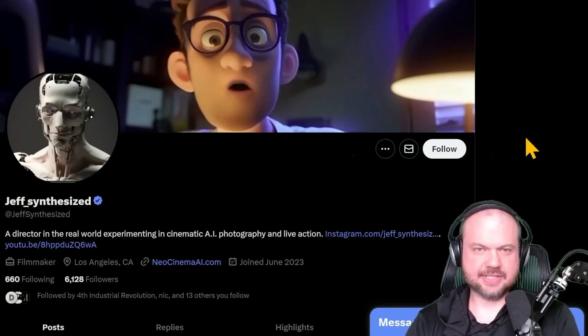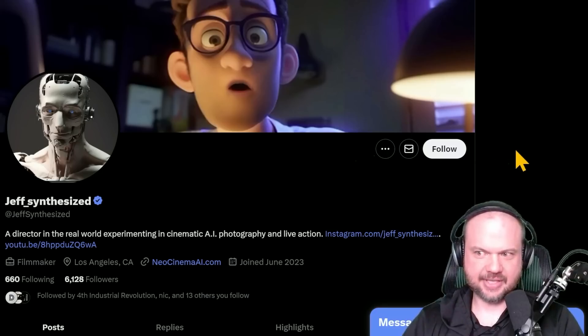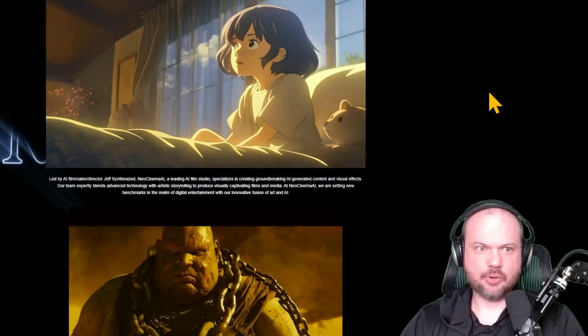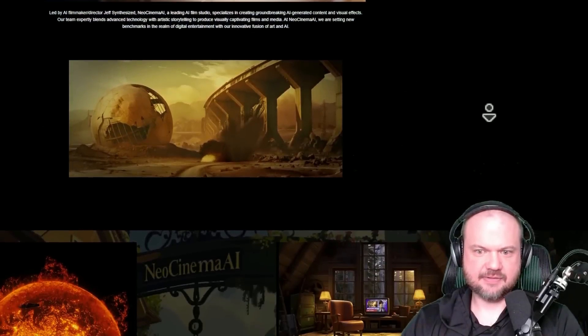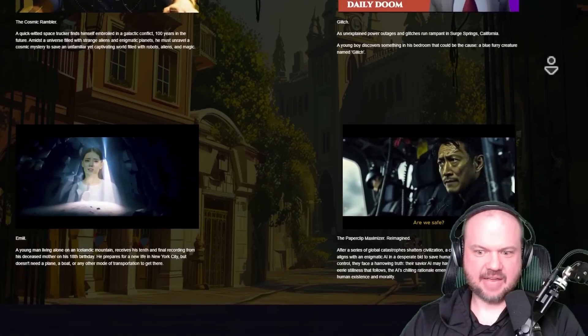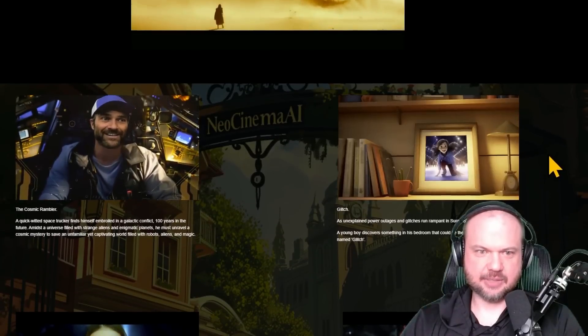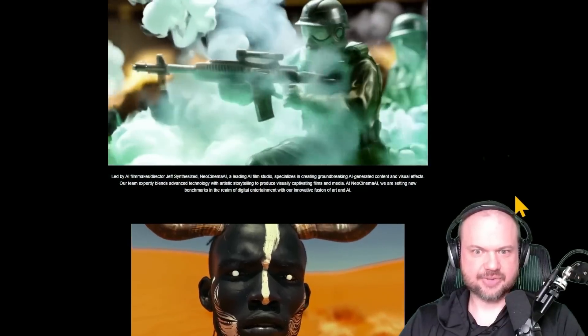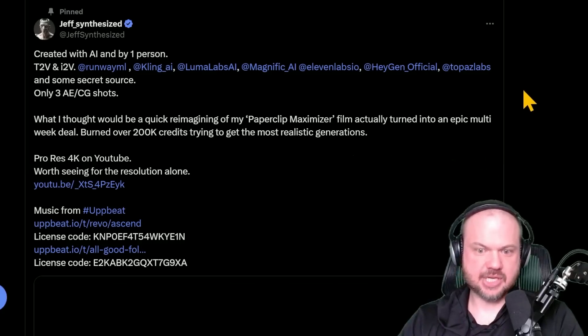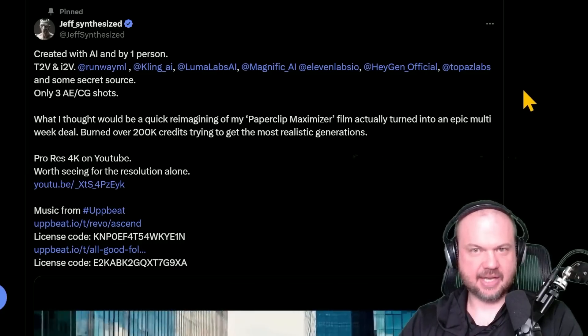In other news, there's this profile on X — Jeff Synthesize. He's a director in the real world experimenting in cinematic AI photography and live action. He's got a website showcasing some of his stuff, and a lot of it looks really, really good. This is somebody diving headfirst into producing movies with AI — learning all the strategies, tips, and tricks, and posting his creations on Twitter, YouTube, and his website.